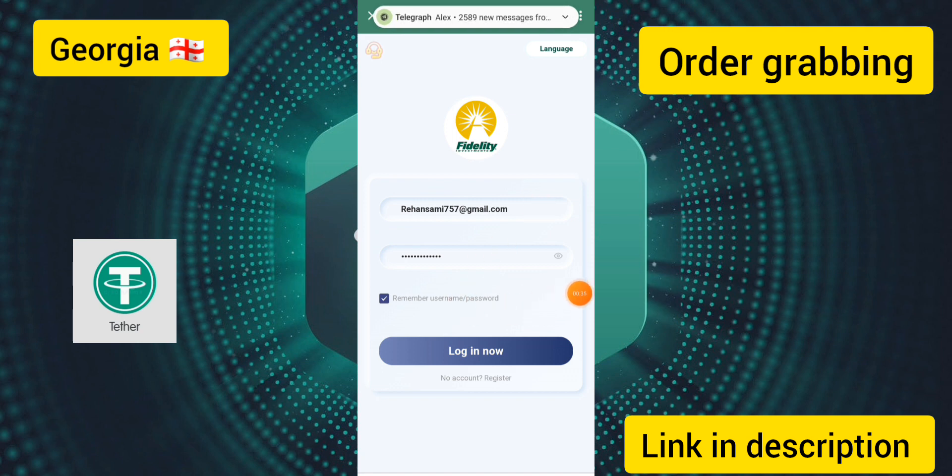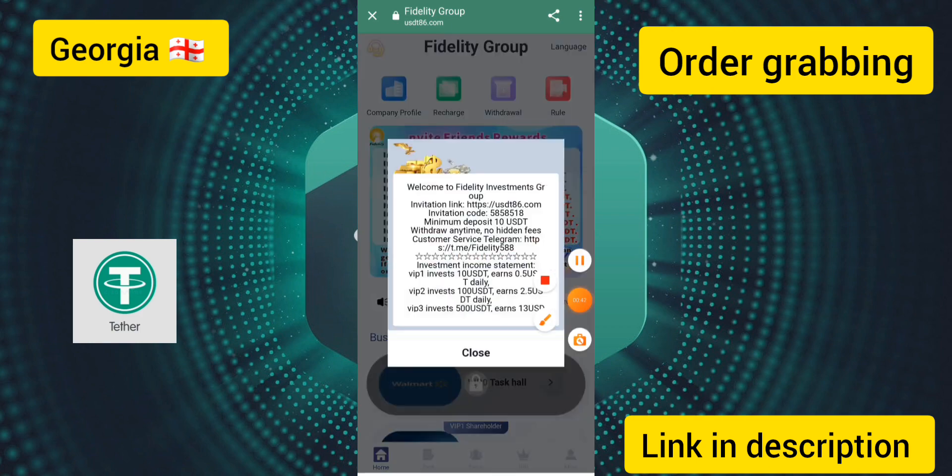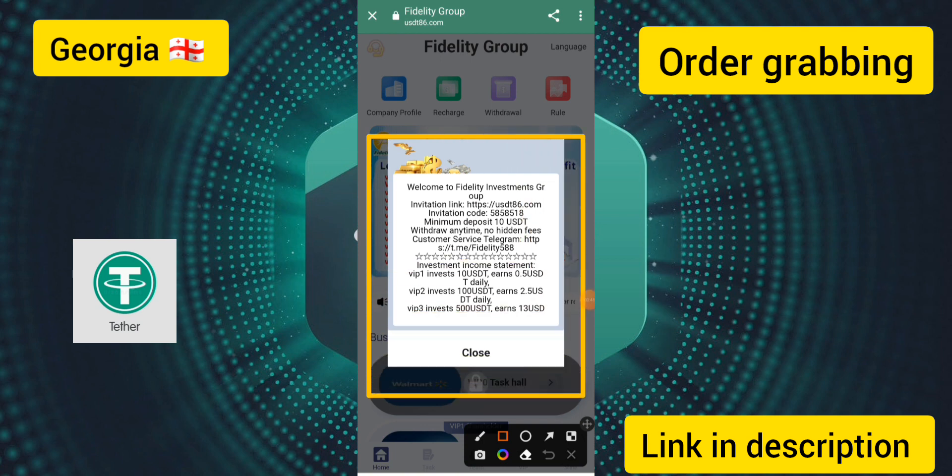I have already created an account on this site, so I go to login and click the login option. You can see my login account has been successfully logged in. Welcome back — this is the usdt86.com site and you can see the customer service option.